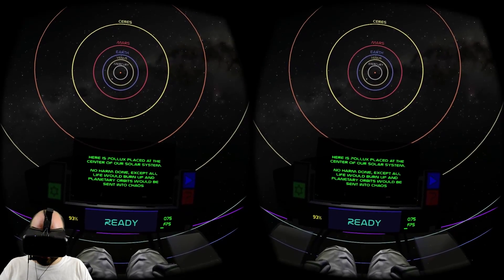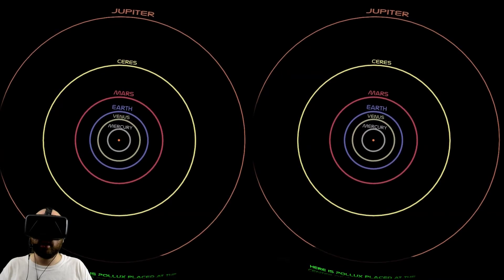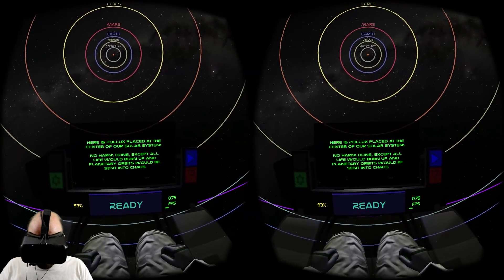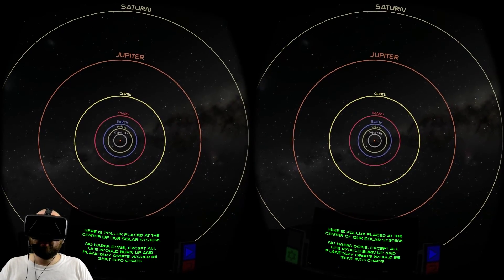Here is Pollux placed at the center of our solar system. Hey Pollux — I can see you a bit more clearly, you're like five pixels wide instead of one. No harm done, except all life would burn up and planetary orbits would be sent into chaos.